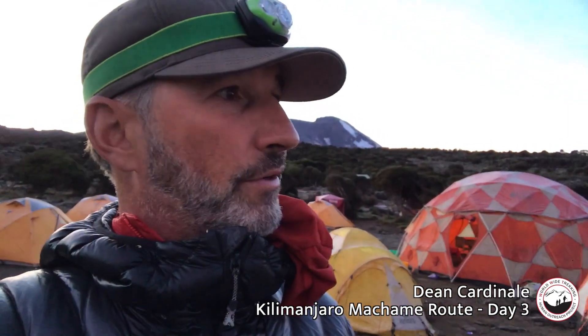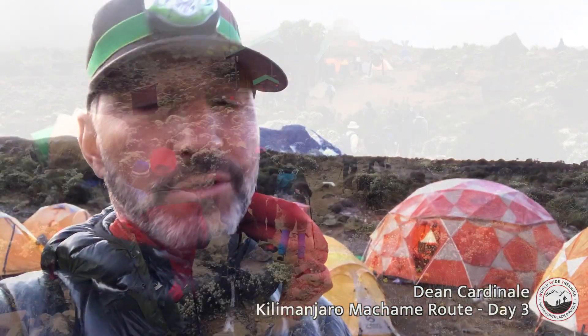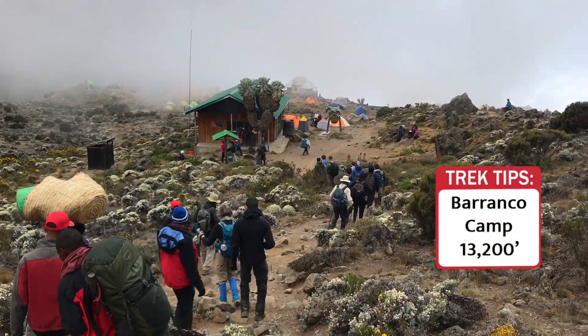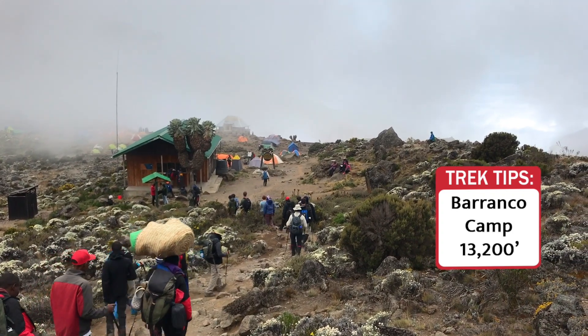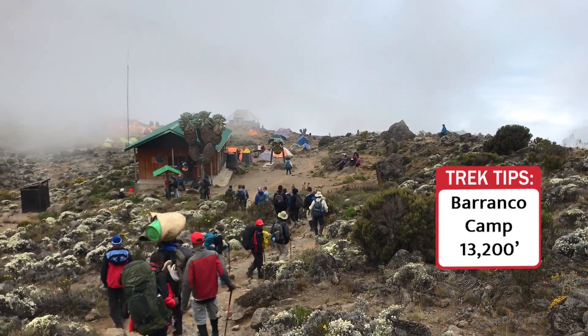We'll be just a little higher than we were tonight — 12,500 feet here at Shira, 13,200 feet at the Barranco Camp. So two nights at a lower altitude than where we go over the Lava Tower Pass, and that will really set us up to acclimatize well.